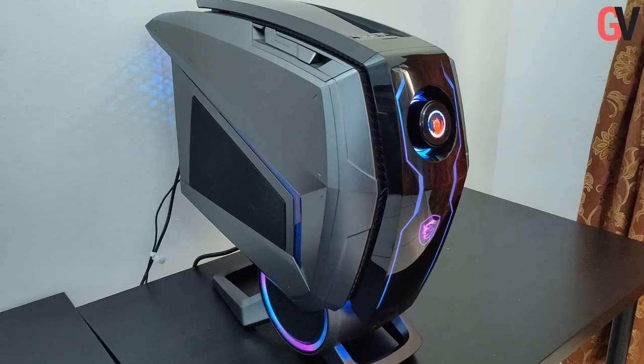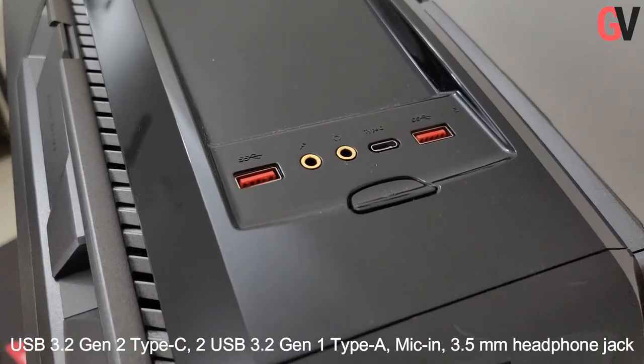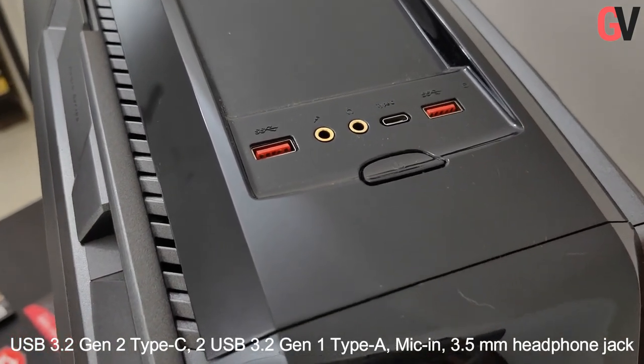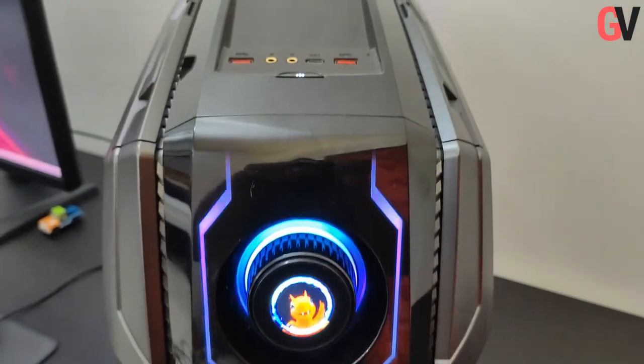In terms of IO ports, you get a boatload. On the top, just above the HMI gaming dial, you get one USB 3.2 Gen 2 Type-C port, two USB 3.2 Gen 1 Type-A ports, a mic-in port and a 3.5mm audio jack.